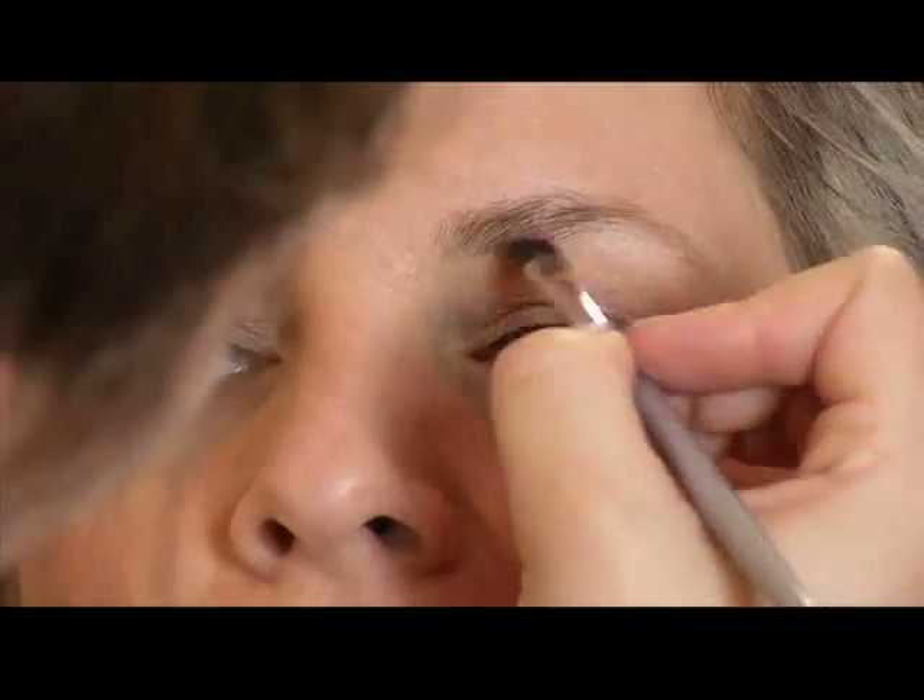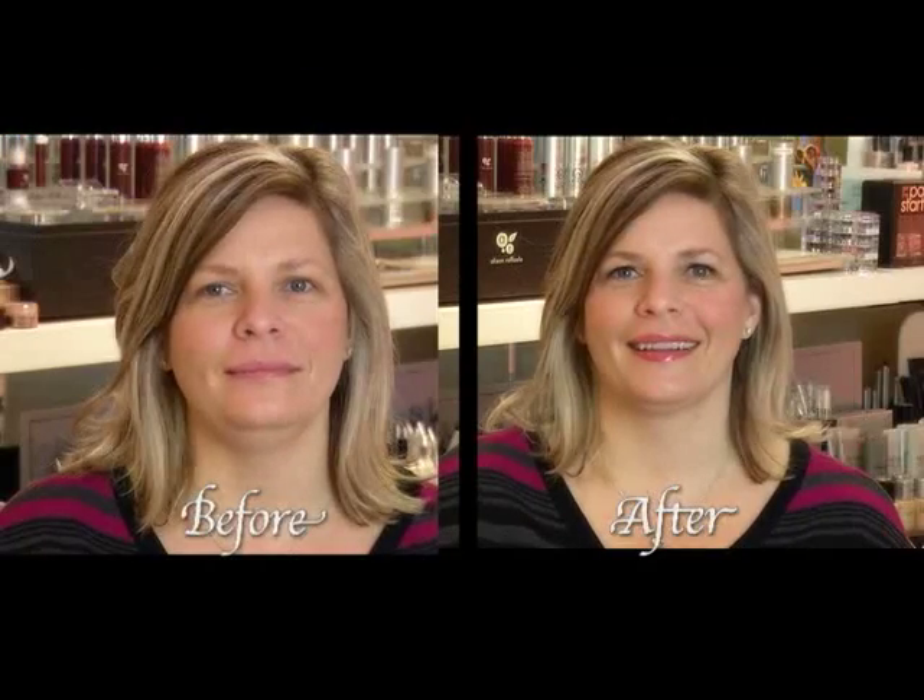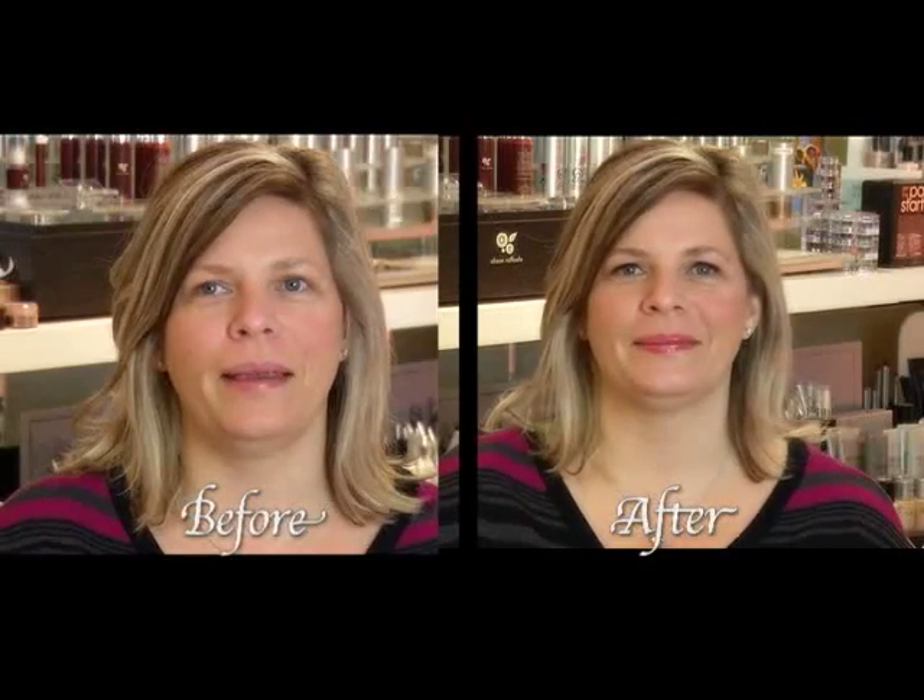I'm using Stila's medium brown brow powder today. Christine's all ready for the night — ready for a holiday soiree.